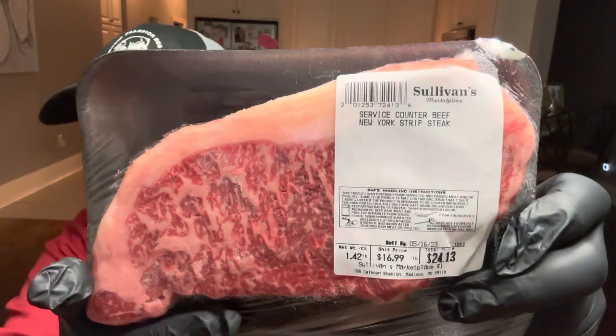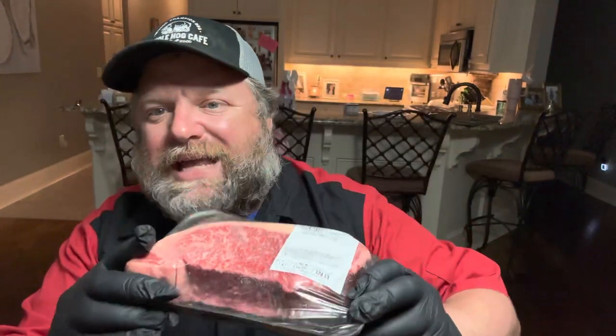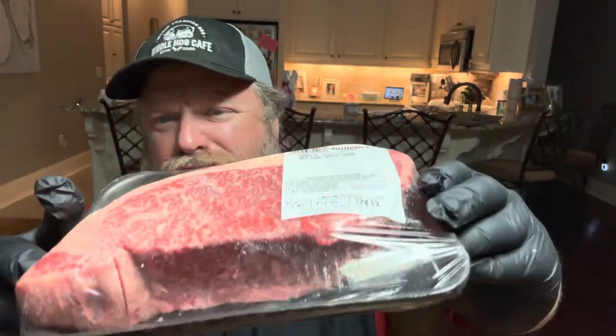And look, here it is — $16.99 a pound. And it says right there, from the service counter. Look at that. Is that not absolutely gorgeous? I am just so impressed. That is beautiful.